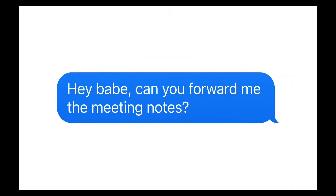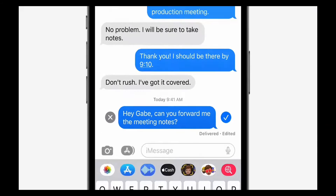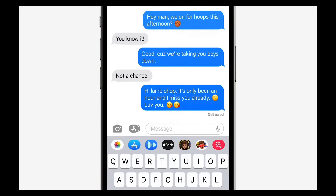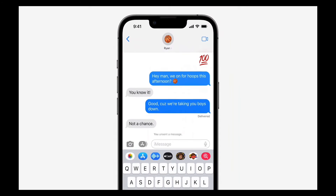Apple has added three new drastic updates to iMessage. Firstly, you will have the ability to edit a message after you've sent it, so mistakes made can be easily changed. They've also implemented a new update where iOS users can now unsend messages.